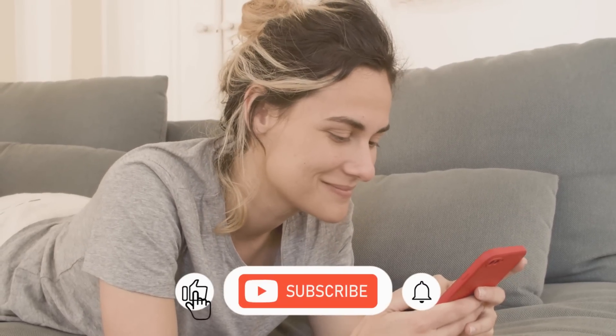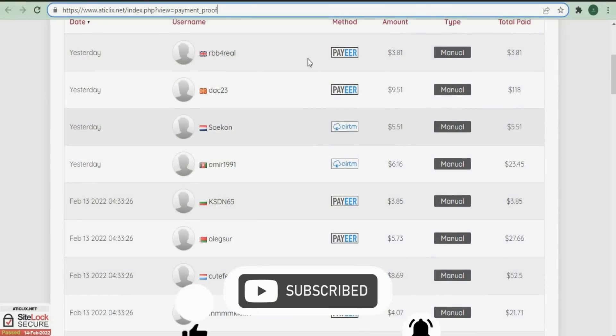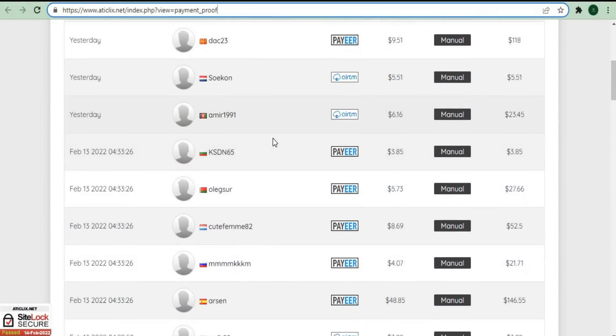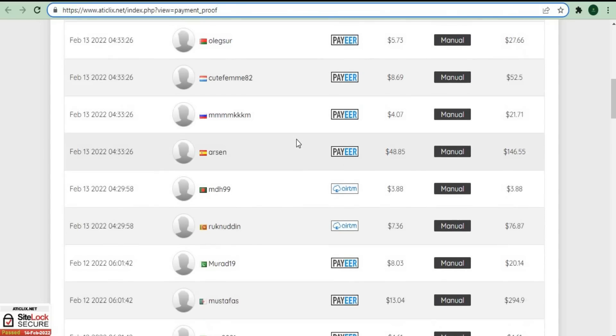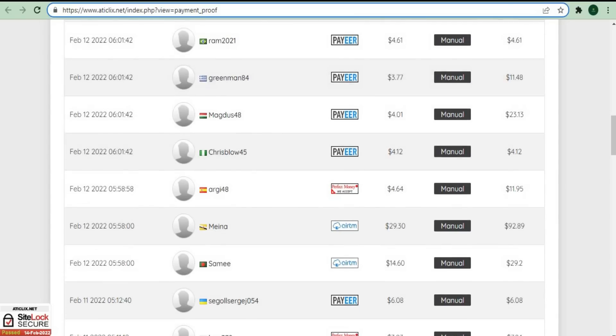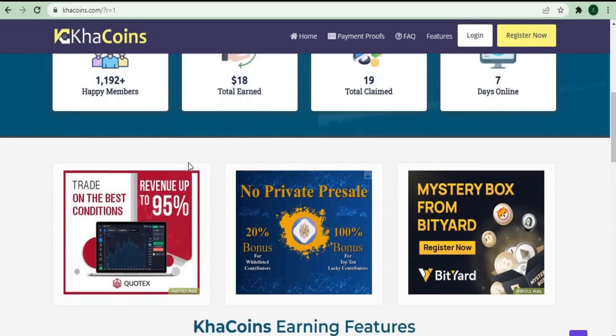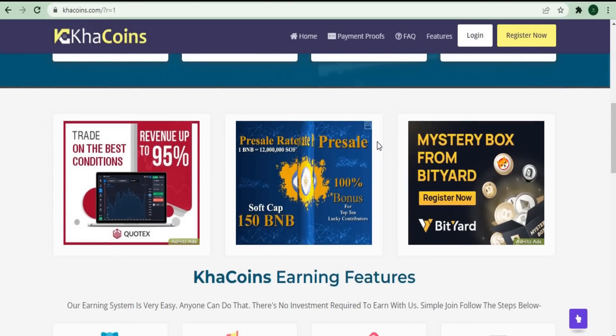Hey guys, I want to show you how to earn money simply by clicking ads today because as you can see, all of these people have earned money from doing this strategy and you can earn money just like this. All you have to do is click on an ad and you will earn money. It's that simple and you don't have to do anything after that.